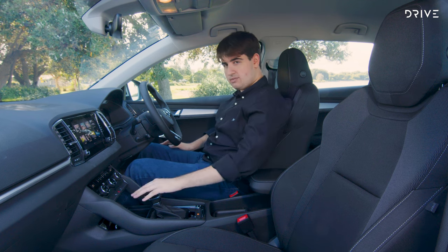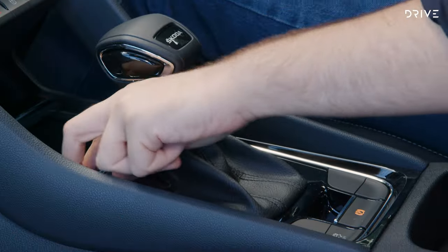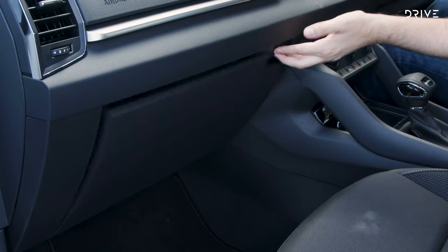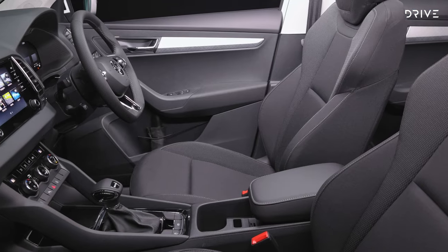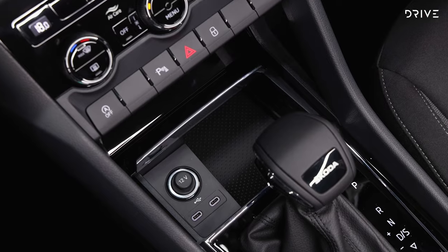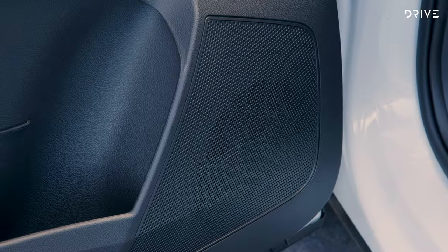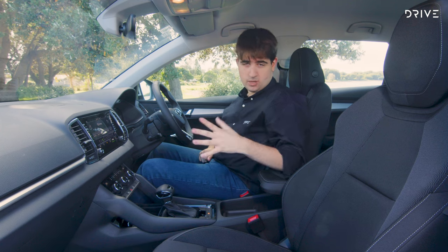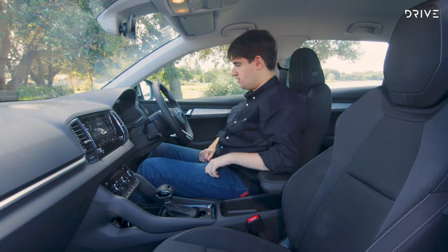Amenities are really good — dual-zone climate, good storage spaces, small slots under the centre console, a sliding front armrest, a roomy glovebox, and decent door pockets. On top of the dash there's useful storage, two USB-C ports, and one 12-volt socket. The 8-speaker sound system is pretty decent, though it's not a premium audio system so you wouldn't expect top-class audio.